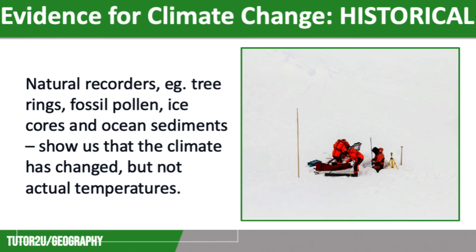Scientists use the oxygen isotopes within the ice cores to estimate what the temperatures would have been. They then melt the ice core to release trapped carbon dioxide and methane, which they can compare to present levels to investigate climate differences between then and now.